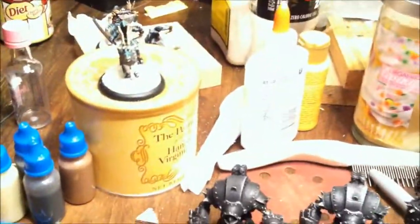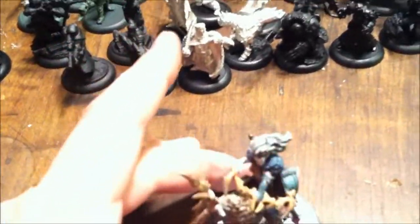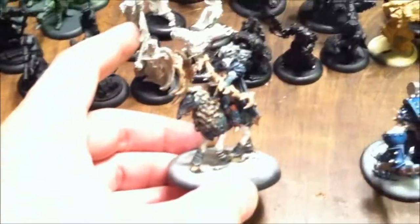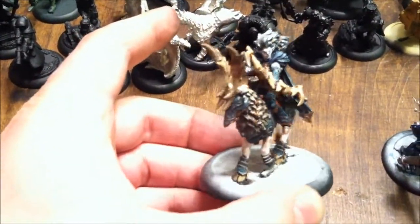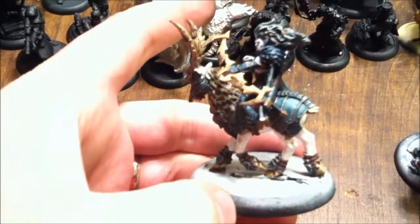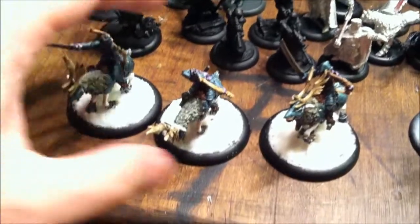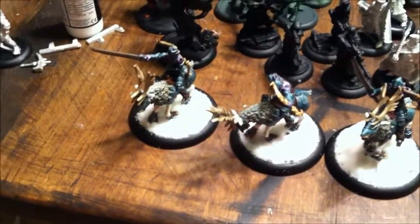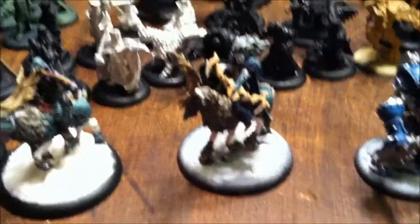The major progress for today was finishing up this Legion solo that was part of a commission I was working on. It's all done now except for the basing — just need to do that and it'll be done. That caps off the last few things I had to work on for this particular customer. There are also the Raptors that the cavalry solo will no doubt be accompanying.